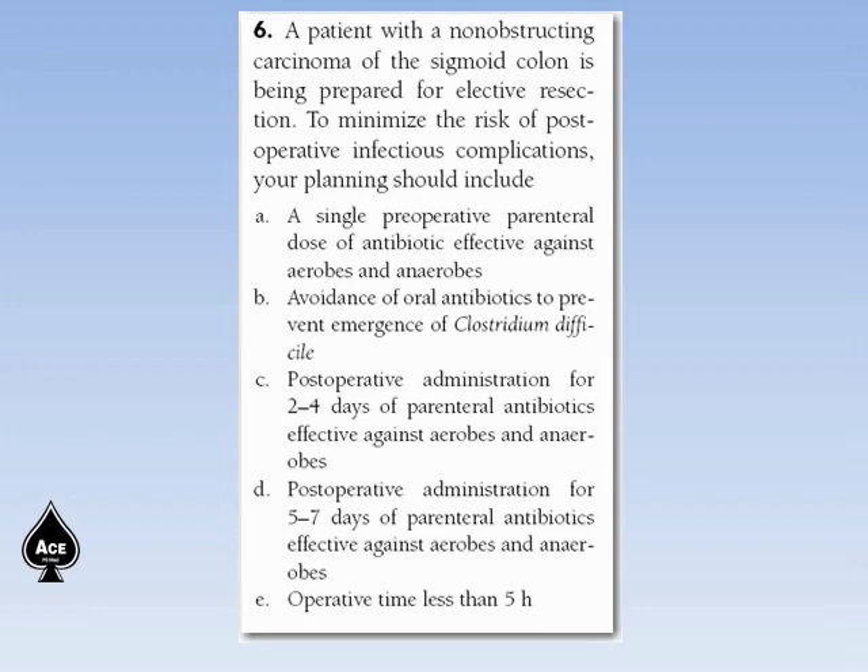Sixth question. A patient with a non-obstructing carcinoma of the sigmoid colon is being prepared for elective resection. To minimize the risk of postoperative infectious complications, your planning should include: single preoperative parenteral dose of antibiotic effective against aerobes and anaerobes; avoidance of oral antibiotics to prevent emergence of Clostridium difficile; postoperative administration for 2-4 days of parenteral antibiotics; postoperative administration for 5-7 days of parenteral antibiotics; or operative time less than 5 hours.